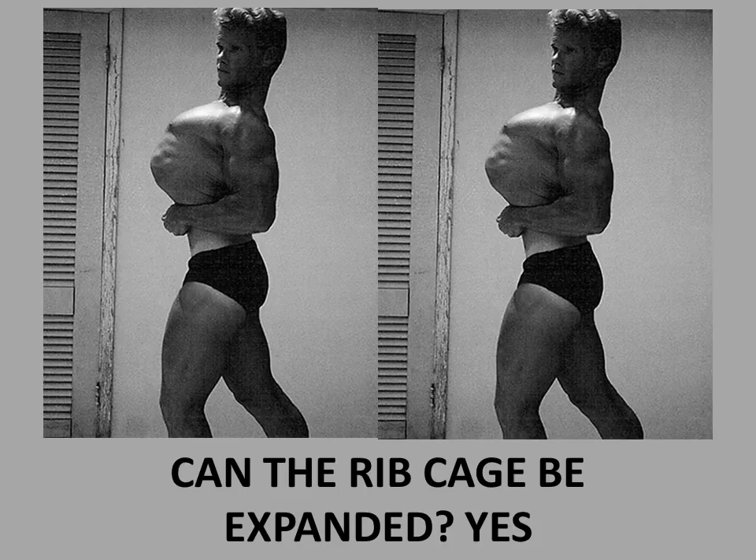Hi everybody, welcome to Golden Era Geek Out, a new section that will look at scientific facts on questions that have been raised. In this case, we are looking at a very particular question that I've been asked several times: can the ribcage be expanded? The short answer is yes, absolutely. Today we will look at the medical community's opinion, of which I am part of, and you will understand finally how and why the ribcage can be expanded.